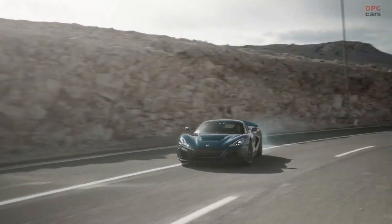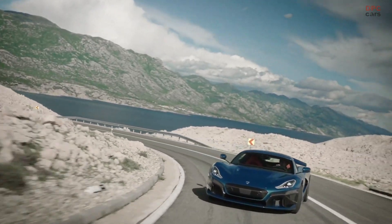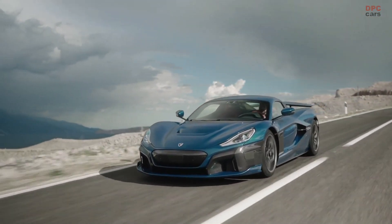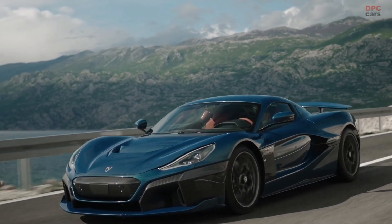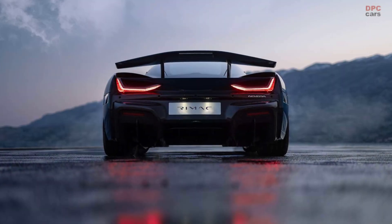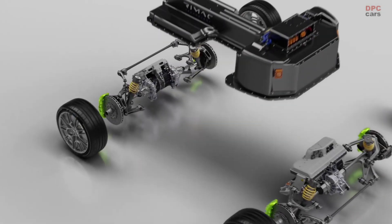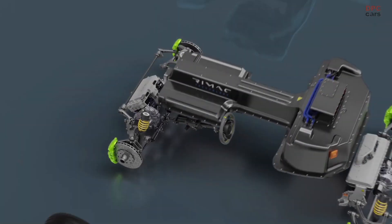Rimac Nevera electric hypercar revealed with 1,914 horsepower. Rimac's second generation car has some of the most amazing technical specifications we have ever seen. The quad motor setup is good for 1,914 horsepower and 1,741 pound-feet of torque.